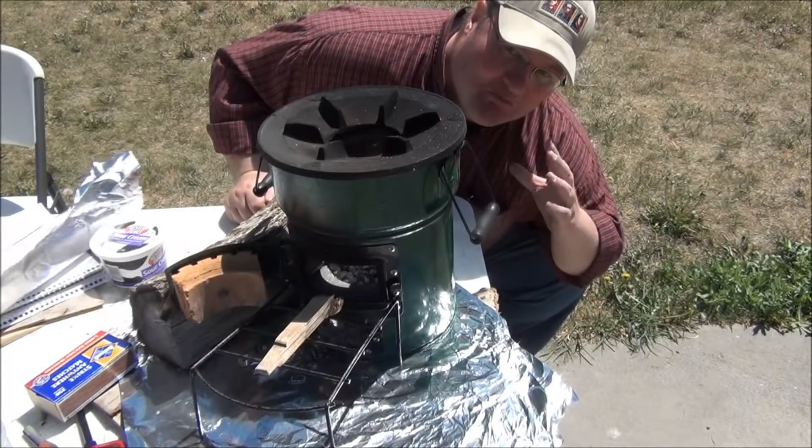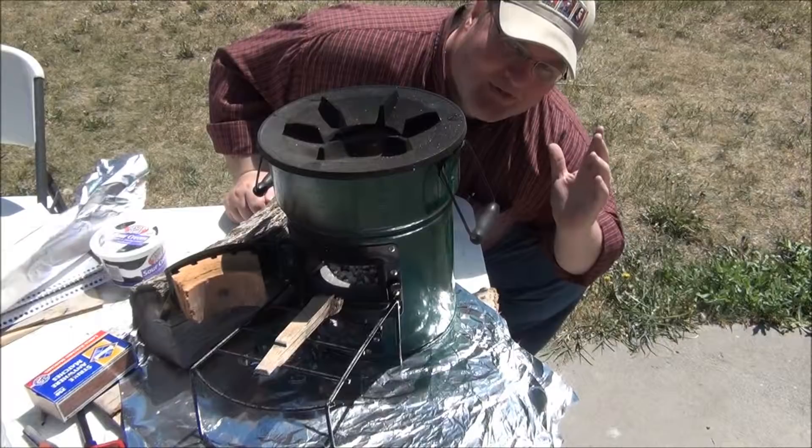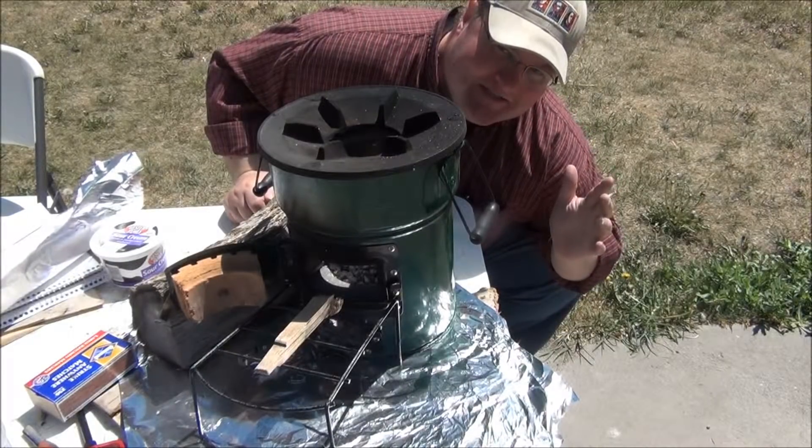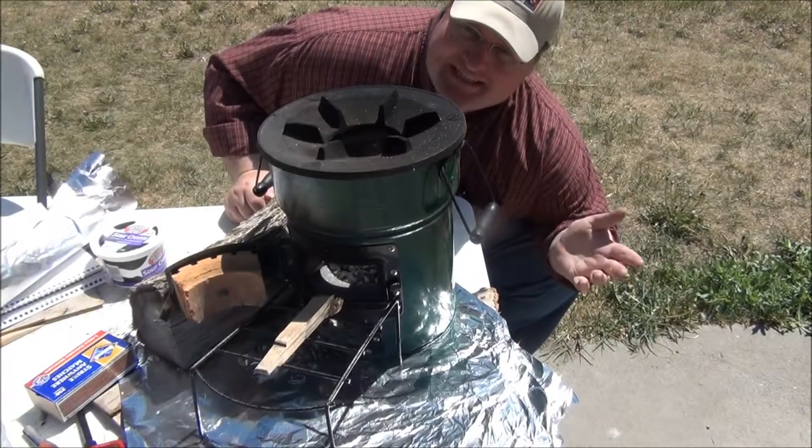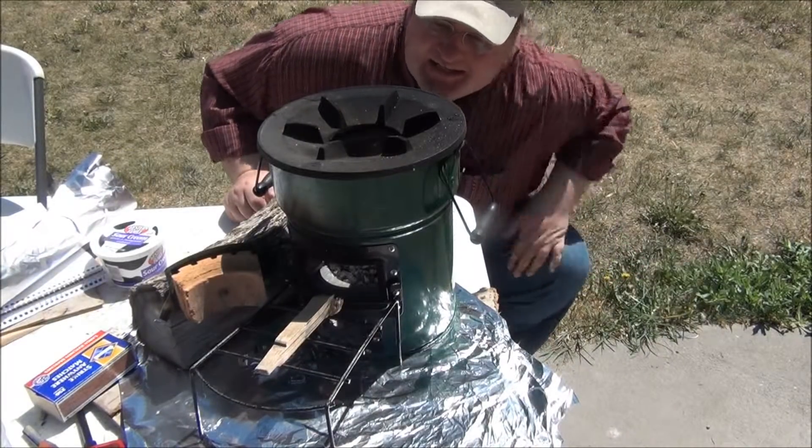This rocket stove was just used to boil a gallon of water with one of the Stovetech pasteurizers — it's a one-gallon vessel — and then we just let it burn out so we can show you this.